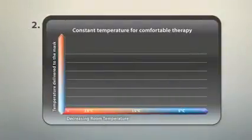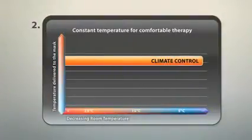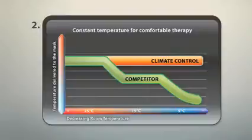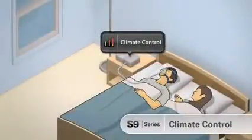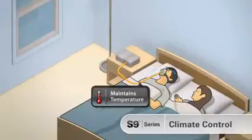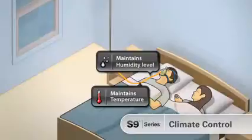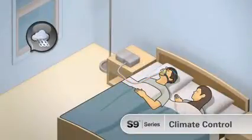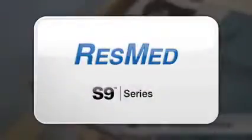This graph shows the consistent temperature delivered by climate control as ambient temperature falls — other devices show significant reductions in the temperature delivered. Climate control provides absolute patient comfort with automatic control of temperature and humidity levels right to the mask under all climatic conditions. And it's exclusively yours in the S9 series from ResMed.